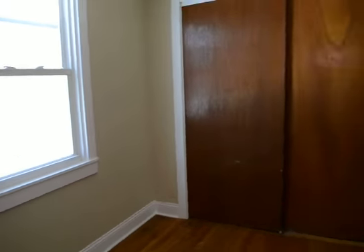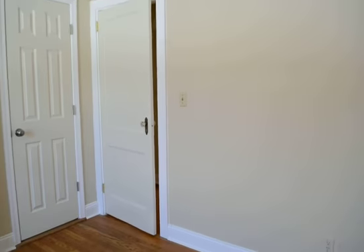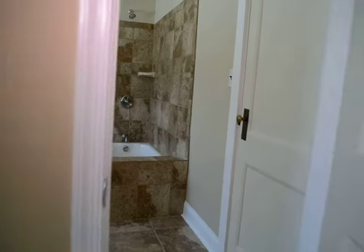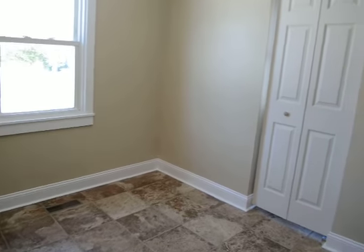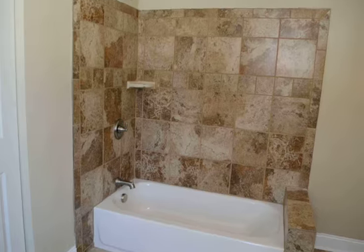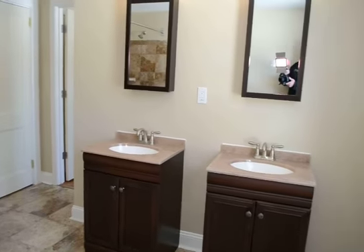It could also be the master suite. We've got two bedrooms, two bathrooms in the back of the house. This door leads into what would be the master suite, which is a huge bathroom. Another soaking tub and shower. Two vanities.